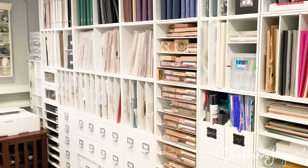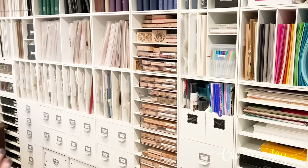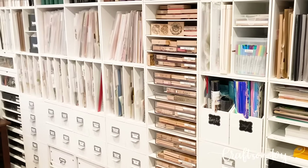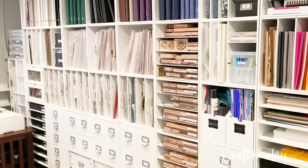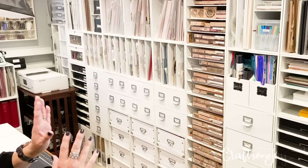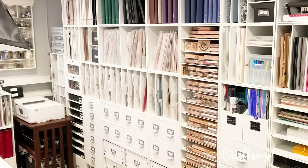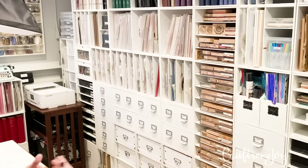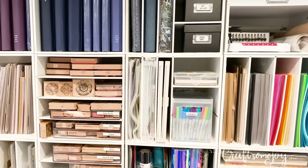Now what I usually get a lot of comments on when people come and visit me in my craft room is my wall of cubbies. This was built over time — I didn't go out and buy all these cubbies at once. This was moved here when we moved about four years ago, and I had another craft room with different miscellaneous pieces. I even found some of these cubbies along the side of the road and grabbed them up. This wall is a six by eight wall of cubbies, and each of these are about 14 inches wide. I like the size because all of our 12 by 12 supplies fit in there perfectly.